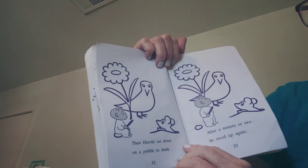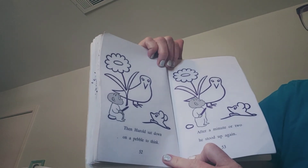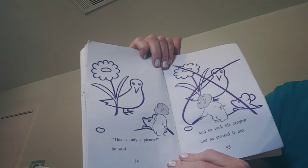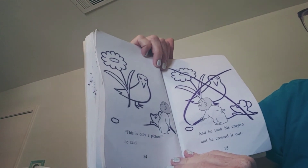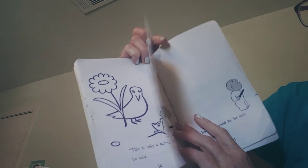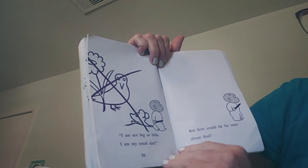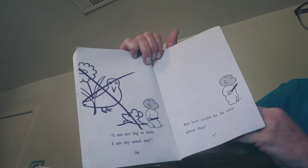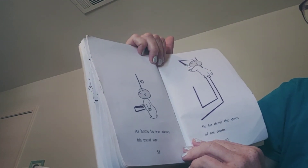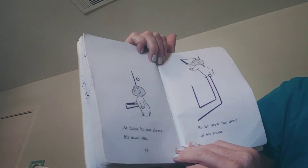Then Harold sat down on a pebble to think. After a minute or two, he stood up again. "This is only a picture," he said. And he took his crayon and crossed it out. "I am not big or little. I am my usual size." But how can he be sure of that? At home, he was always his usual size. So he drew the door of his room.